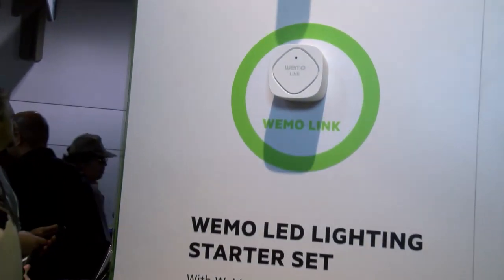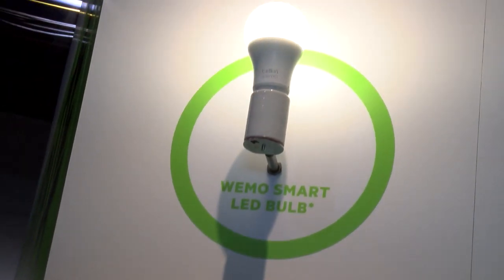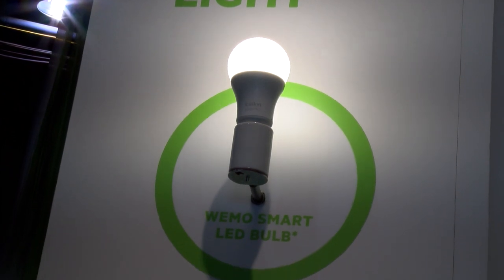This is our new LED bulb. These LED bulbs are fully dimmable, so you can have them go all the way down, all the way up. A really simple app interface so you can control them from your phone with your iOS tablet or phone from anywhere.